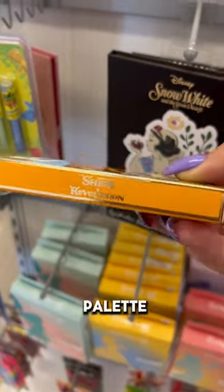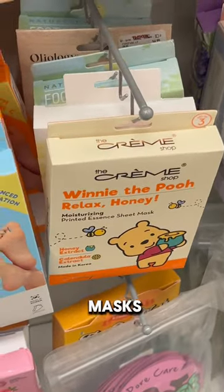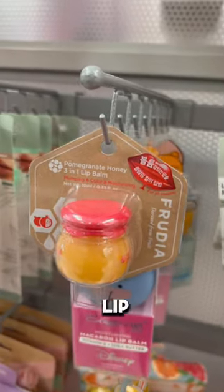Look at this Puss in Boots palette I found — it's Shrek. I found some under eye patches and some Winnie the Pooh masks, as well as little honeypot jar lip balms.